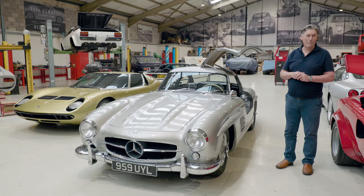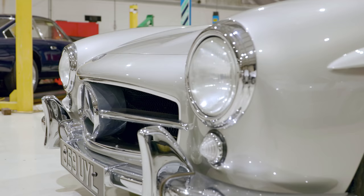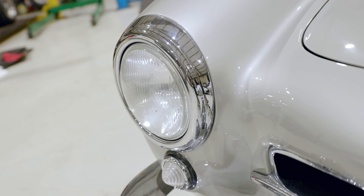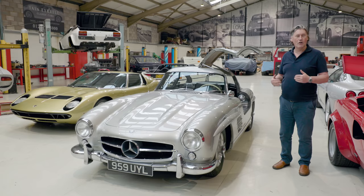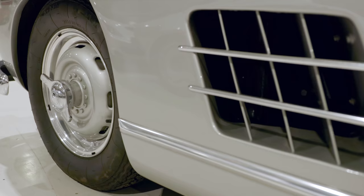Needless to say, Mercedes blew their brains out budget-wise on this car. When it was new, it was $13,000 in the US. So what Mercedes had to do was ratchet back some of the options lists. Some of the exotic elements of the car they actually made extra-cost optional extras, and tried to make the car more mainstream in other ways to save money.